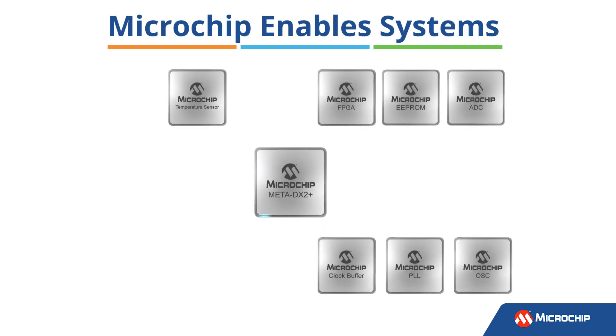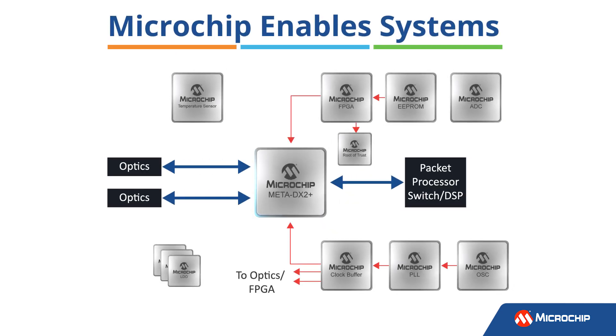To help you create a comprehensive system solution and bring your design to production faster, we can guide you to a pre-validated selection of our PolarFire FPGAs, PLLs, oscillators, voltage regulators, and other key components.